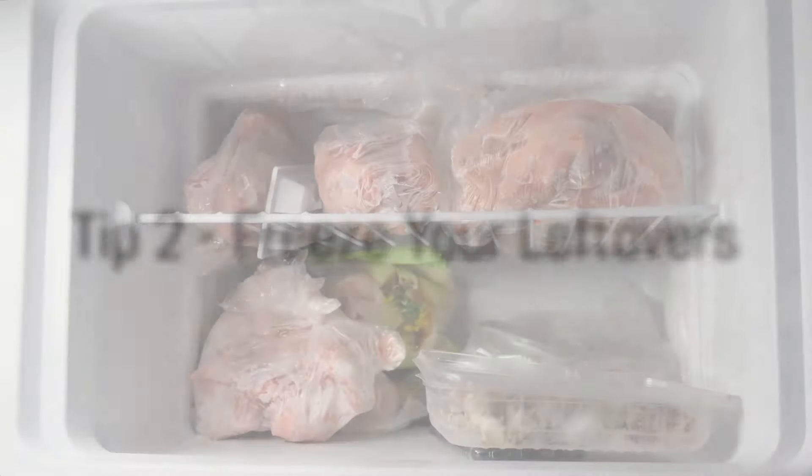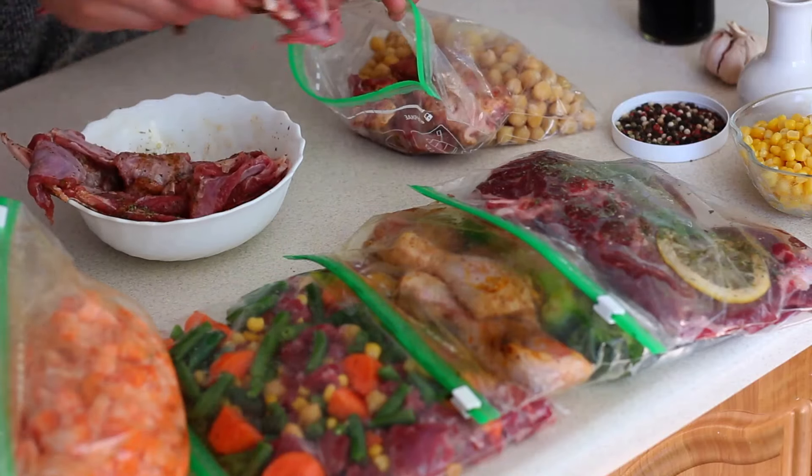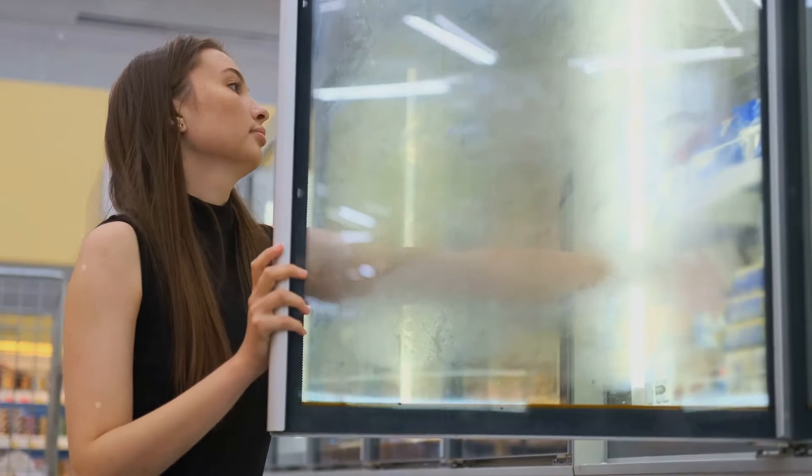Next, freeze your leftovers instead of letting them sit in the fridge. It's a fantastic way to preserve the flavor and nutrients of your meals, and it's also a great time saver. Imagine pulling out a ready-made meal from the freezer on those days when you're too tired to cook.